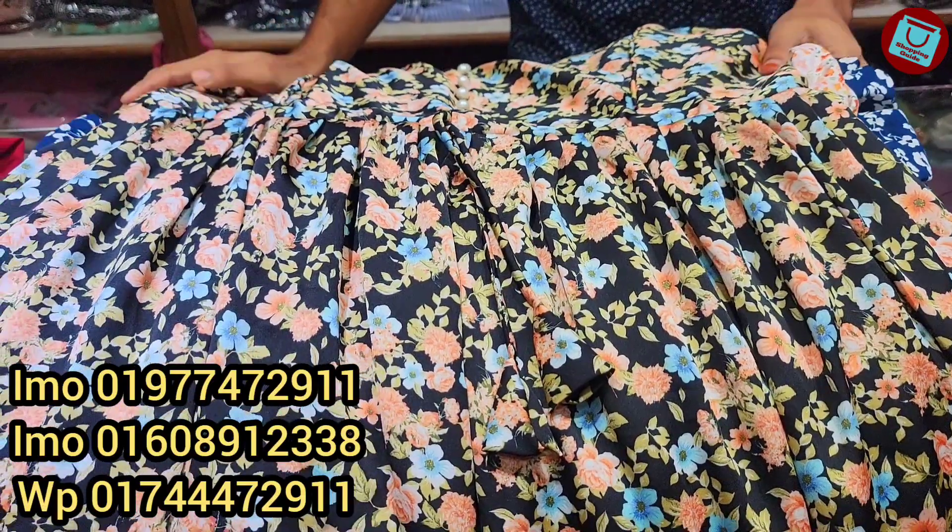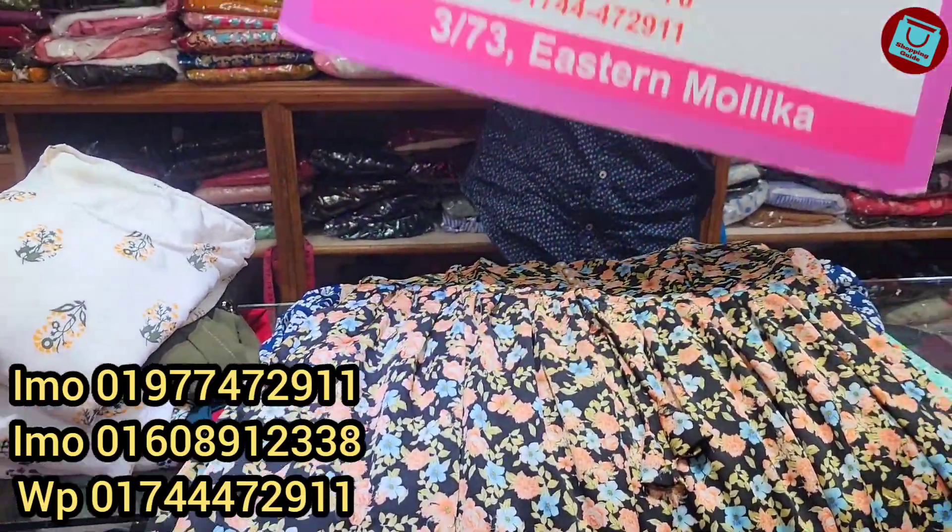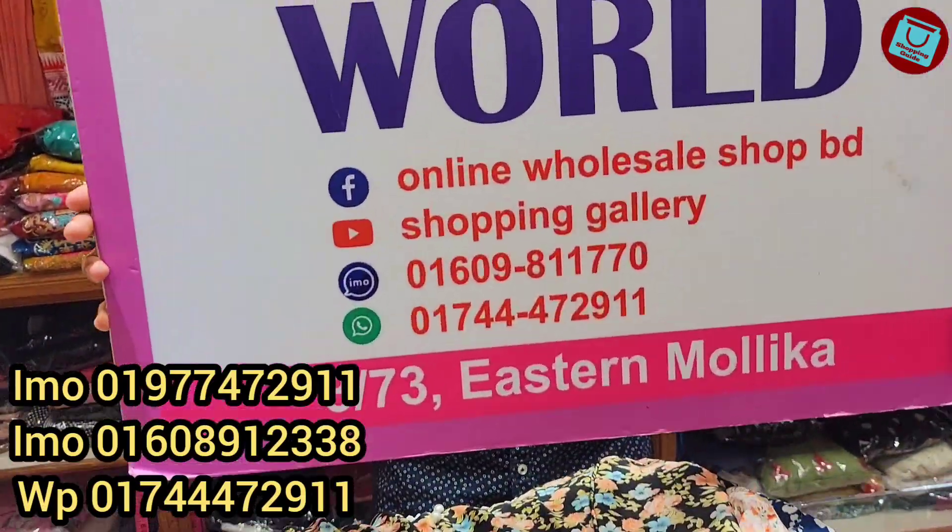We are still in the fashion world, we are shopping, so we can contact you.